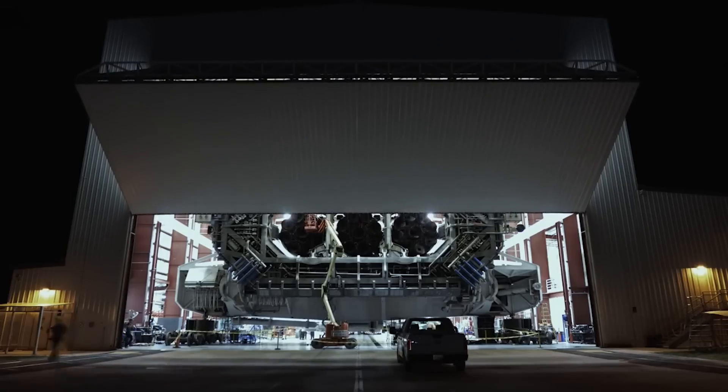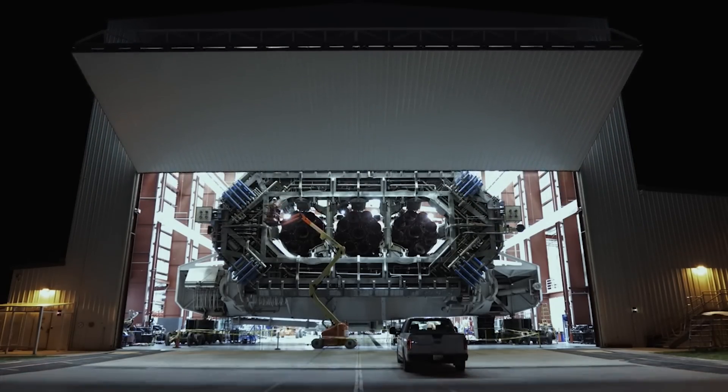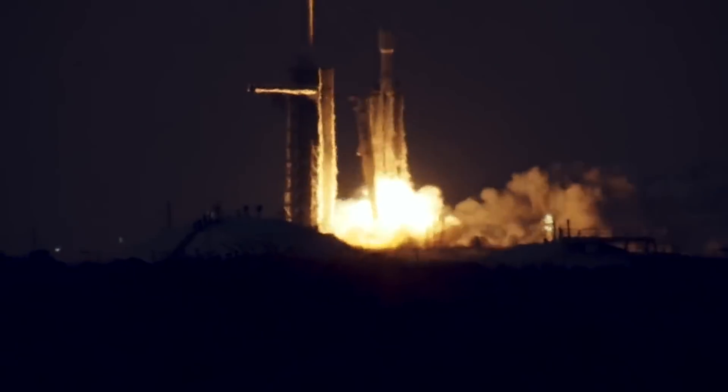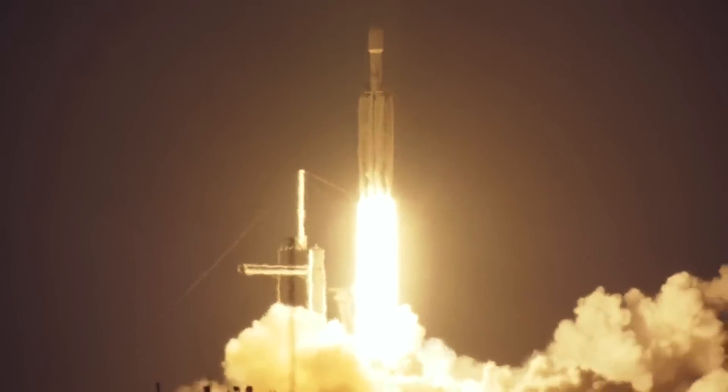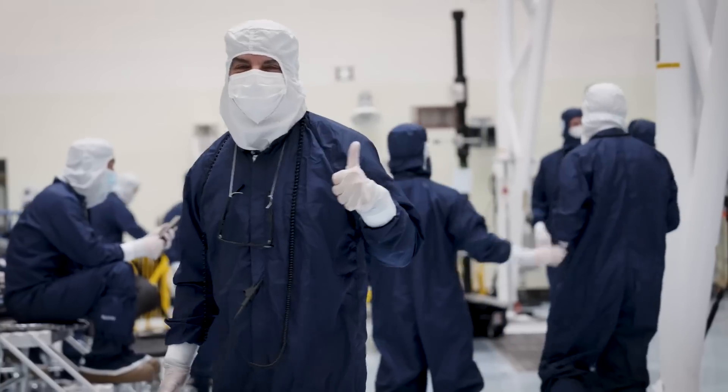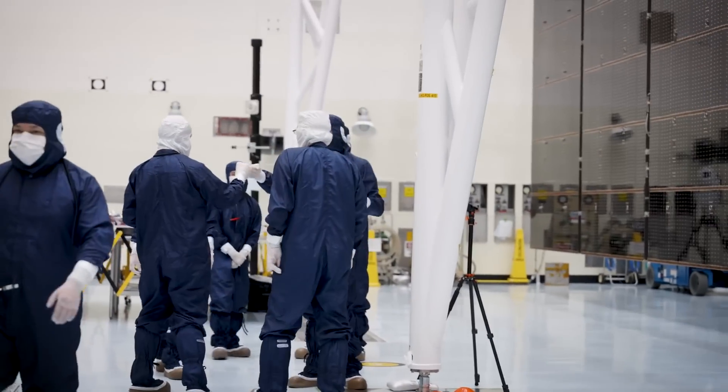The vehicle tasked with integrating and launching this payload is SpaceX's Falcon Heavy rocket. Considering both its size and the distant destination of Jupiter, they needed a vehicle with immense power along with some unique characteristics. Here I'll go more in-depth into the spacecraft itself, general mission progress, what to expect in the coming weeks, and more.